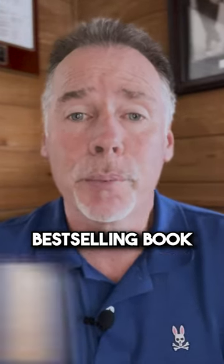Here's how my client Pamela used her best-selling book to generate $60,000 in revenue in the first 30 days alone.